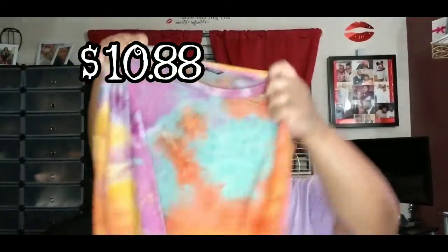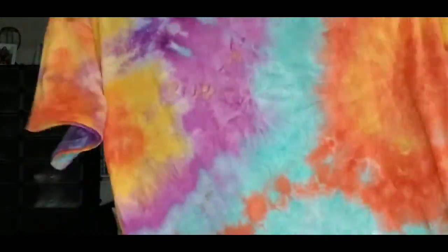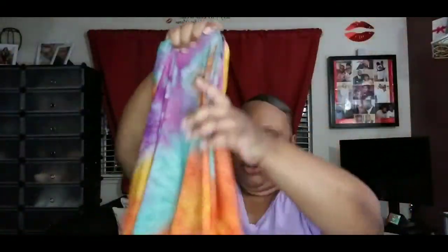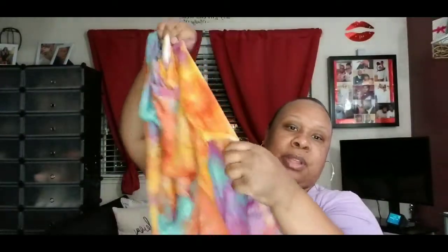I also got this cute little tie-dye shirt. It doesn't fit tight like the shirt I have on now — it's a loose t-shirt, short sleeve, and it has some slits on the sides. I thought that was really cute, and it's something comfortable you can just throw on with some jeans or some leggings and keep it moving.